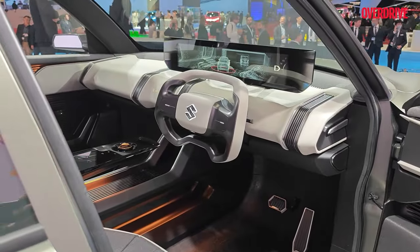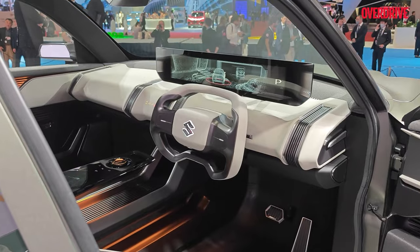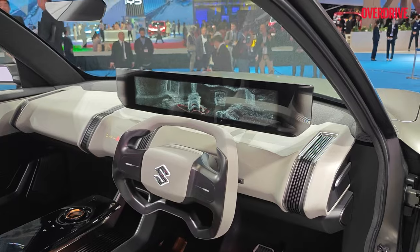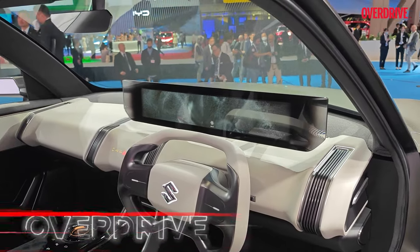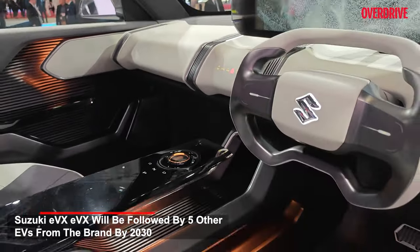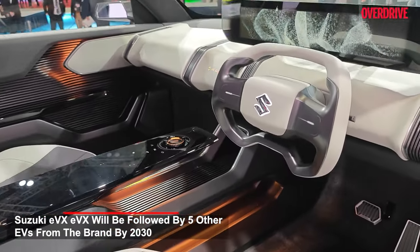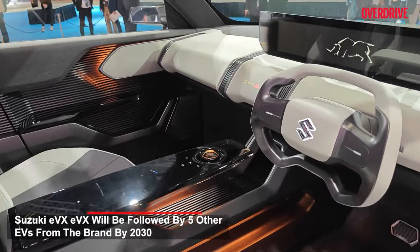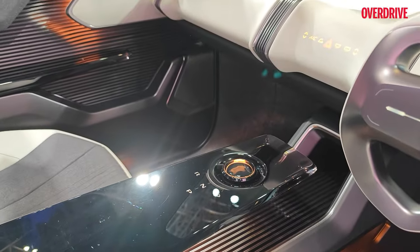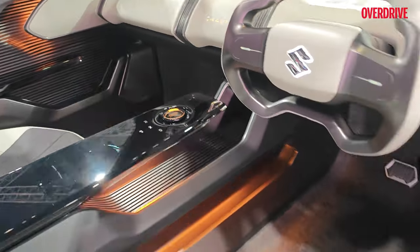These are the interiors of the EVX. The steering wheel is a little conceptual and may not be what comes on the production model, but you can see that massive display area right behind it, the very futuristic dashboard, and the floating console as well. It's got a gear selector knob that will just pop up from the console.